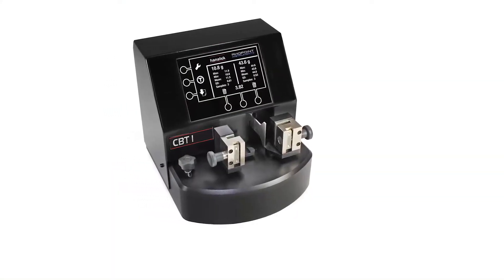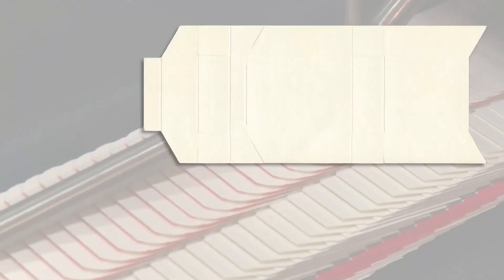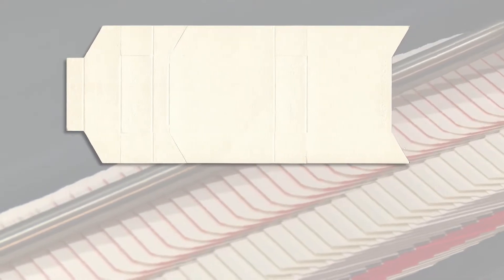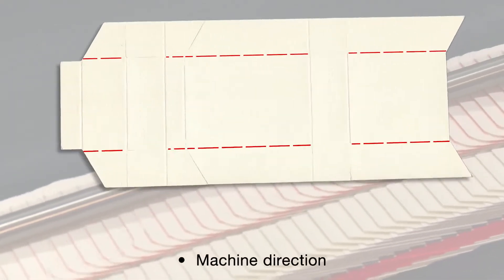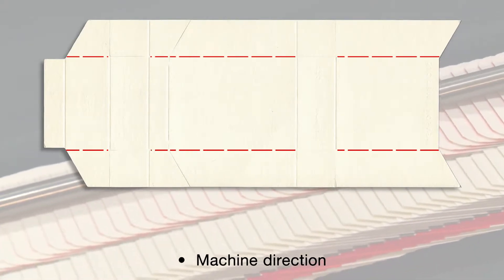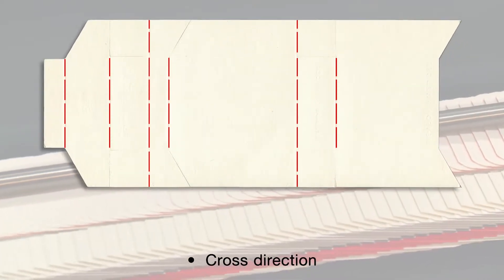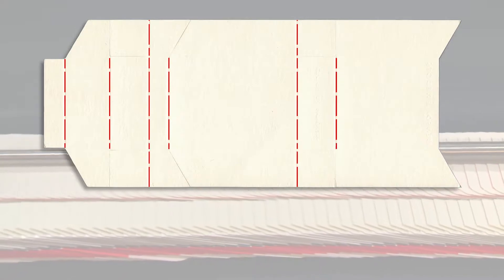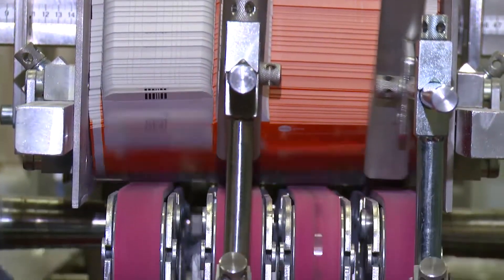The Hanatec CBT1 allows each crease to be measured individually. Several creases should be tested in machine and cross-direction to predict the overall packaging performance. The CBT1 is used by carton board manufacturers, printers and packing companies.